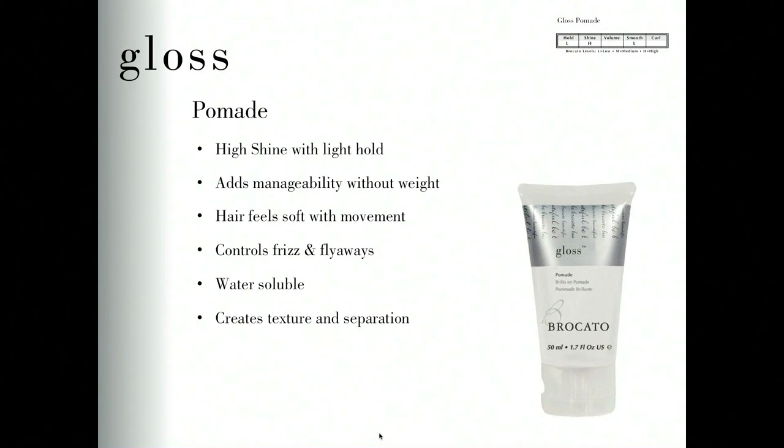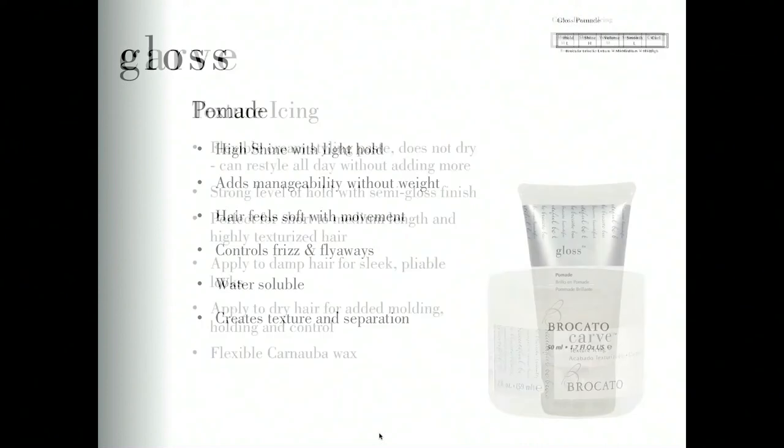Gloss Pomade is our traditional pomade, and it is water-soluble — most pomades are not. It gives high shine with a light amount of hold, adds manageability without adding weight. Pomades in general don't dry in the hair. You can use Gloss Pomade on damp or dry hair; most often I find myself using it on just the tips and ends where you see frizzies or flyaways, making the hair soft with movement and separation. Because it's water-soluble, it becomes one of the tools we enjoy blending with later.